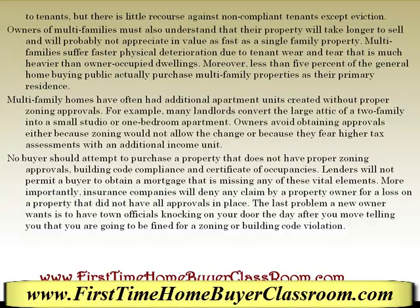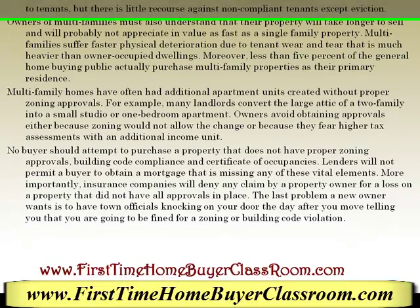Owners of multi-families must also understand that their property will take longer to sell and will probably not appreciate in value as fast as a single family property. Multi-families suffer faster physical deterioration due to tenant wear and tear that is much heavier than owner-occupied dwellings. Moreover, less than 5% of the general home-buying public actually purchase multi-family properties as their primary residence.